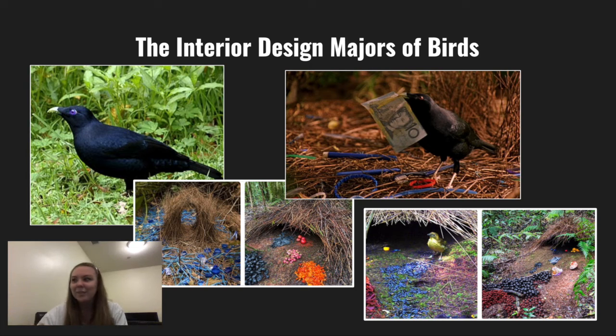These are kind of like fancy bachelor pads for birds, because they don't explicitly live in these little nesting areas — they're really just for show. They'll decorate them with colorful berries, rocks, flowers, trash, anything. The one on the screen there has a little money note. Anything that they like aesthetically, they will decorate their space with.